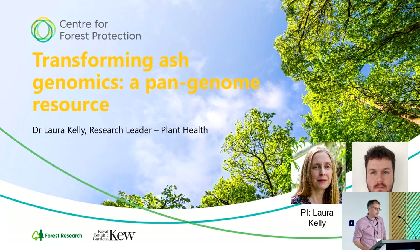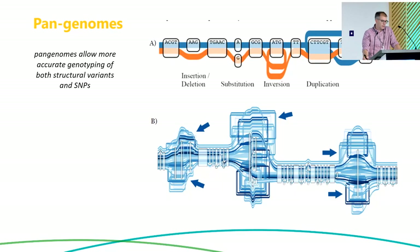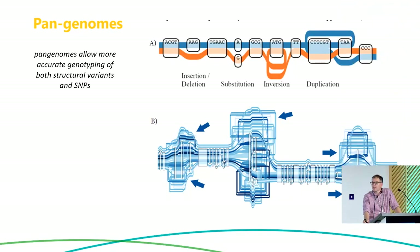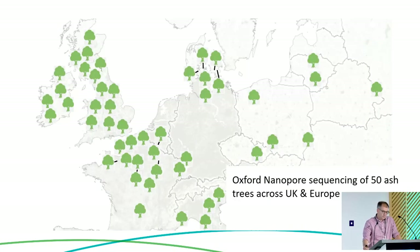We're now building on that to build a pan-genome of ash. This is a project led by Laura Kelly with postdoc Daniel Wood. We've heard about pan-genomes so I won't bore you with a new description of what they are, but this should greatly help us in characterizing the genetic basis of resistance to pests and pathogens and adaptation to climate. We're sequencing 50 ash trees from across the UK and Europe with Oxford Nanopore, and Danny is currently putting all that together into a pan-genome.